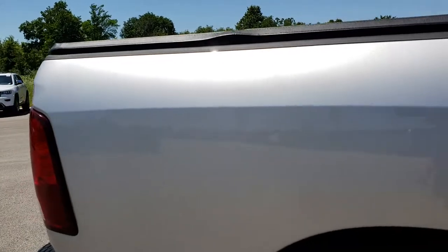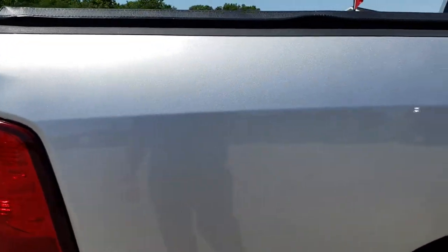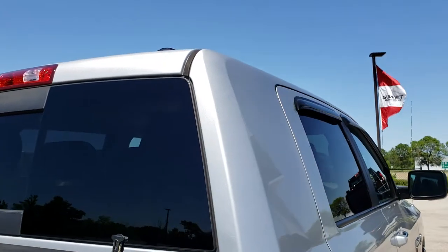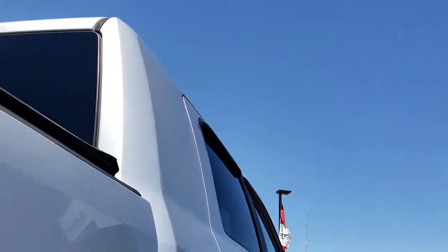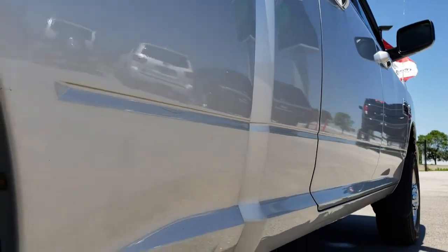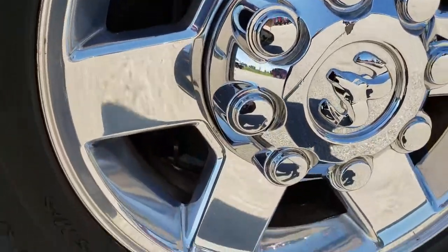We take these HD videos so if you are far away, or even if you're close by and just cannot make the trip down, you can still see the truck, hear the truck, and have confidence in the vehicle before you even get here. We sell a lot of these trucks out of state, so we want to make sure that our out-of-state customers are getting the most accurate and informative description of the vehicle as possible.